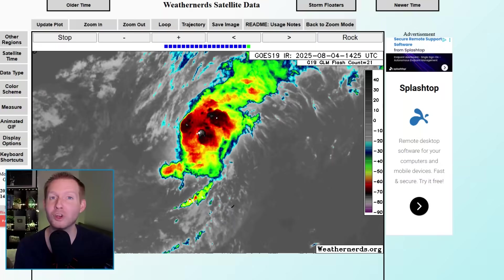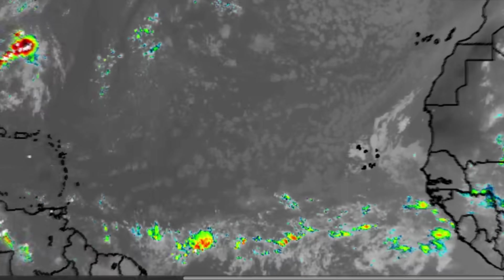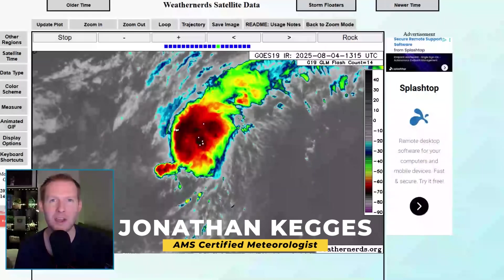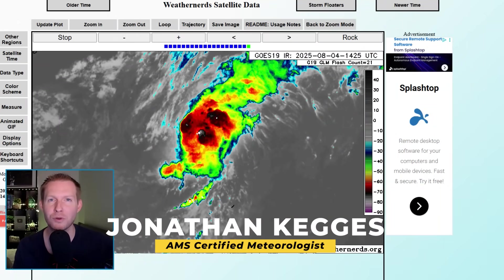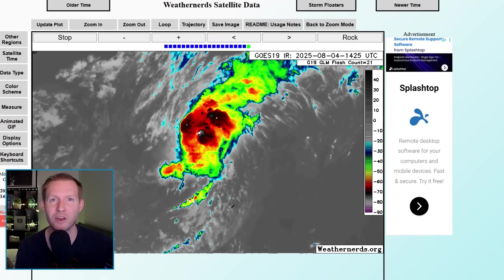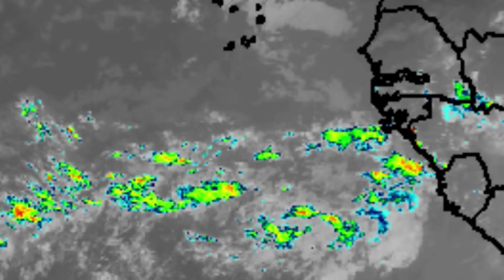Tropical Storm Dexter update, and I'm also watching three other potential areas in the Atlantic. I'm certified meteorologist Jonathan Kegis, and I'm here to remove the trash from the truth when it comes to the weather. Stick around towards the end, and I'll show you the key steering component to show you if this wave rolling off of Africa is going to impact land.